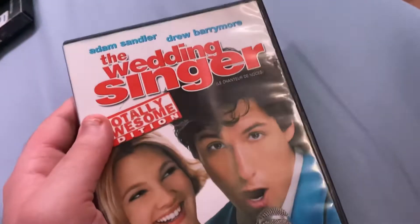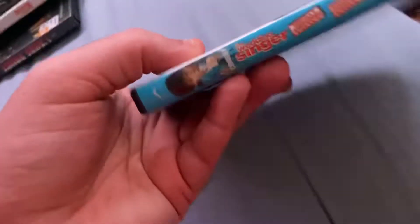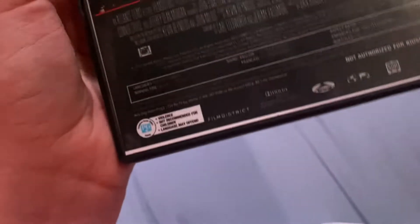Gotta go fast with these. This one, if I remember correctly, has the regular fanfare at the beginning. New Line Cinema film. I have the original 1984 version of Red Dawn on DVD, but that's from MGM. This one's from Film District.